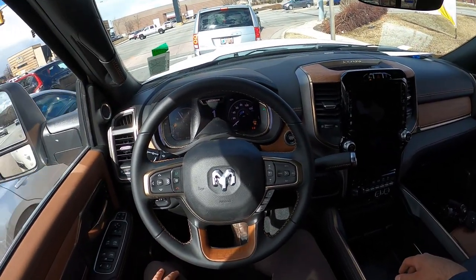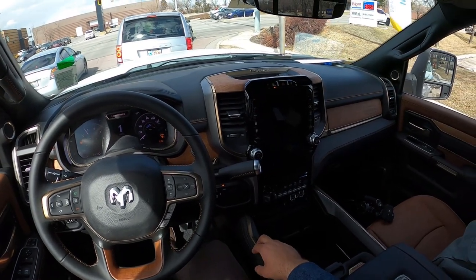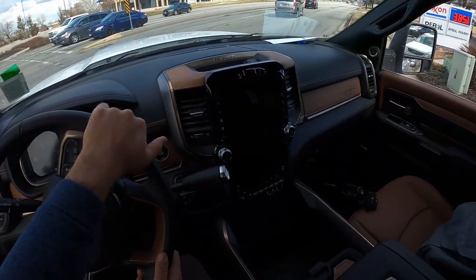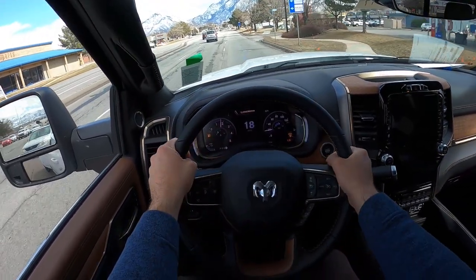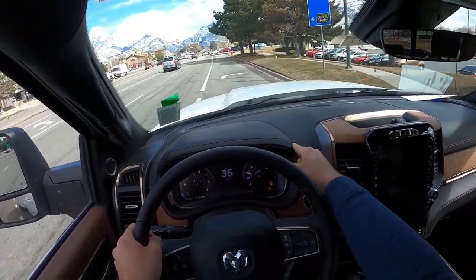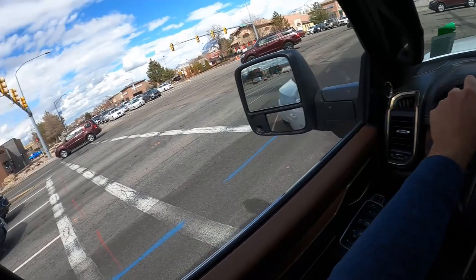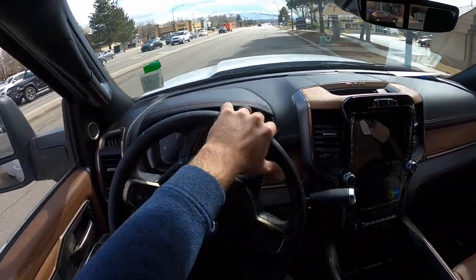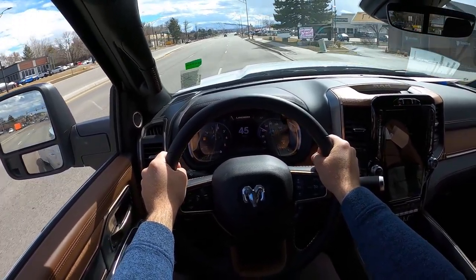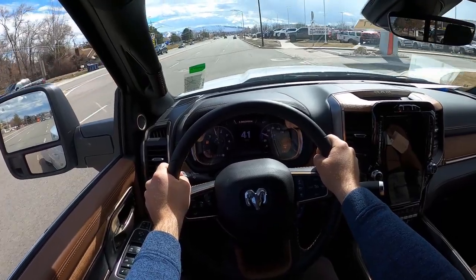Seriously though, this interior is so nice — it rivals so many luxury cars, and again, this is a pickup truck. I still think Ram has the nicest interior. I haven't fully reviewed the new Super Duty, but I've seen the interior, and Ram just has more leather and everything feels nicer. There's actual leather on the dash you can squish. Let's do a full acceleration run with all 1,075 pound-feet of torque. It takes a second to get into it, but it is punchy. For a truck this big it has no right to be this fast, but it is.